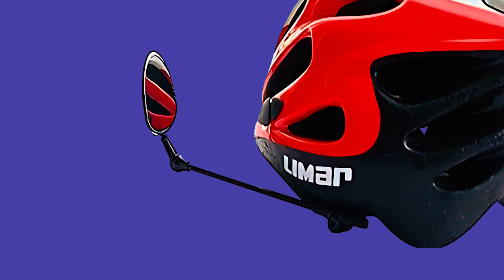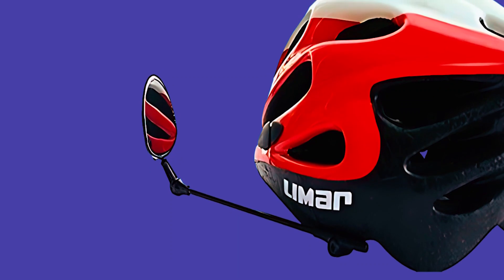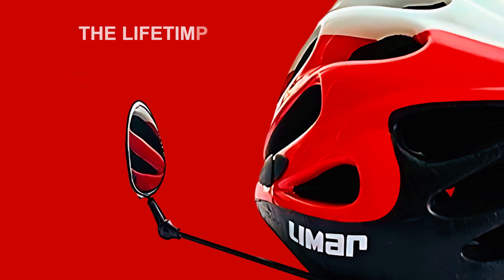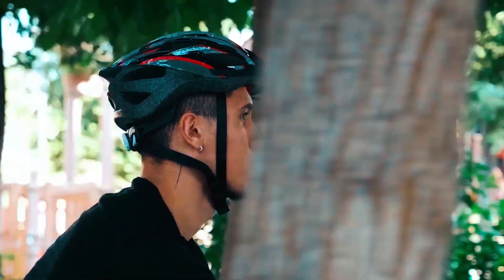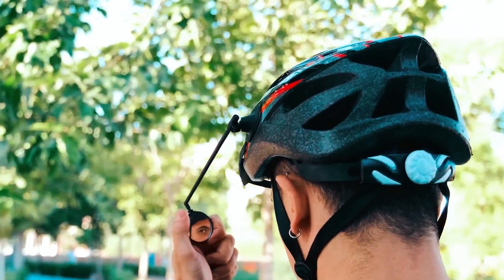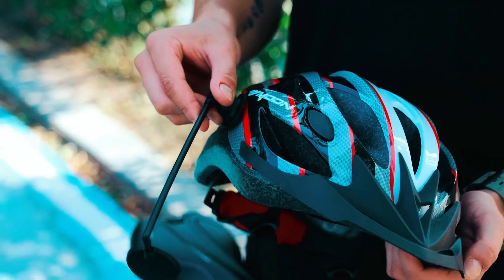Despite weighing just 12 grams, this helmet mirror surprises with its sturdy construction. Made from a strong polymer and aluminum, it combines durability with a feather-light design, enhancing your cycling experience. Rest easy with the lifetime replacement warranty and a 90-day, no-questions-asked money-back guarantee, ensuring your satisfaction and peace of mind. Thank you for joining us on this exploration of the best bicycle helmet mirrors. We hope this video has provided you with valuable insights into the top options available to enhance your cycling safety.